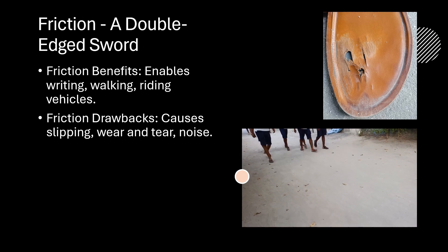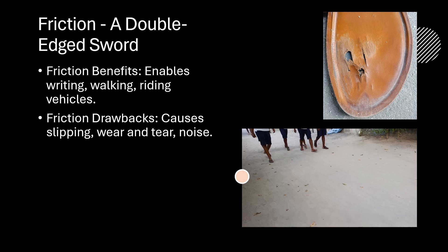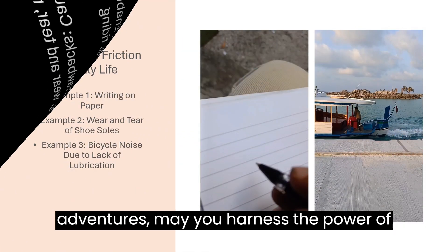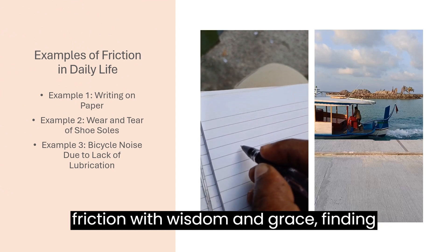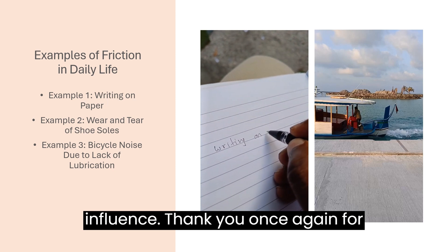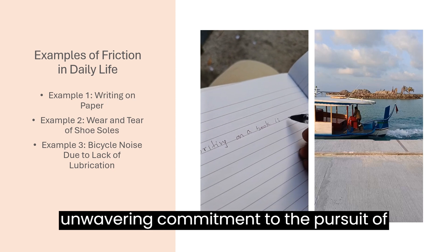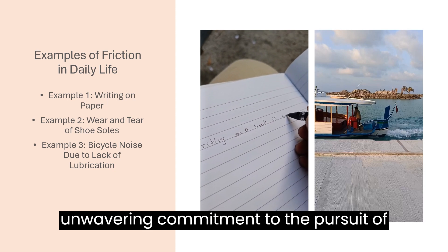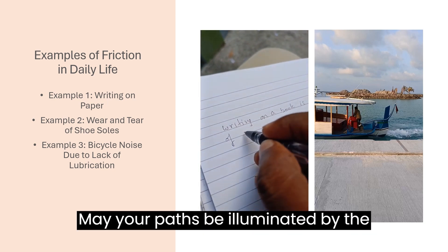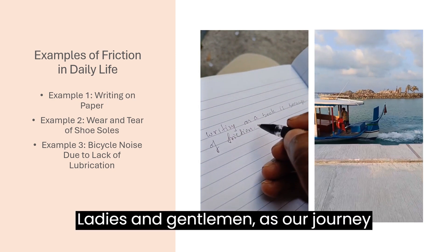As we part ways, may the lessons learned today serve as guiding beacons in your journey forward. Whether navigating the challenges of daily life or embarking on grand adventures, may you harness the power of friction with wisdom and grace, finding balance amidst its ever-present influence. Thank you once again for your presence, your insights, and your unwavering commitment to the pursuit of knowledge. Until we meet again, may your paths be illuminated by the steady glow of discovery and the gentle touch of friction's guiding hand.